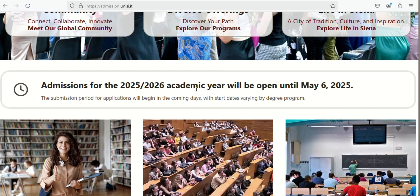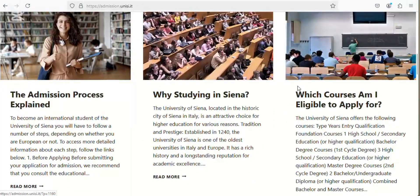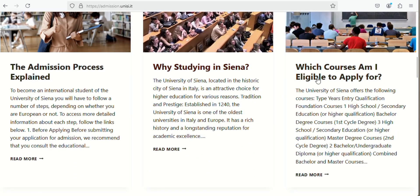You can see that the admission is open till May. You'll also find sections like 'Why study in Siena?', 'Which courses are available?', 'Which courses am I eligible for?', and 'The admission process.' We can just run through the admission process here since it's available.